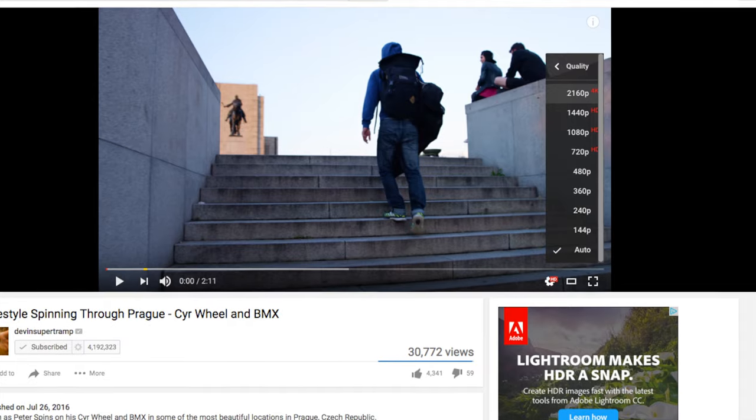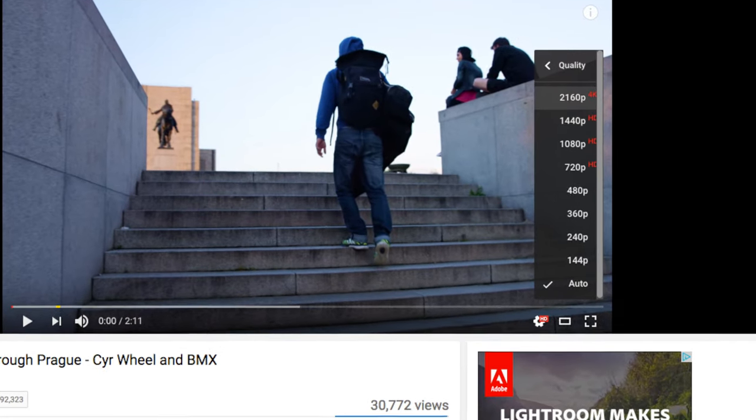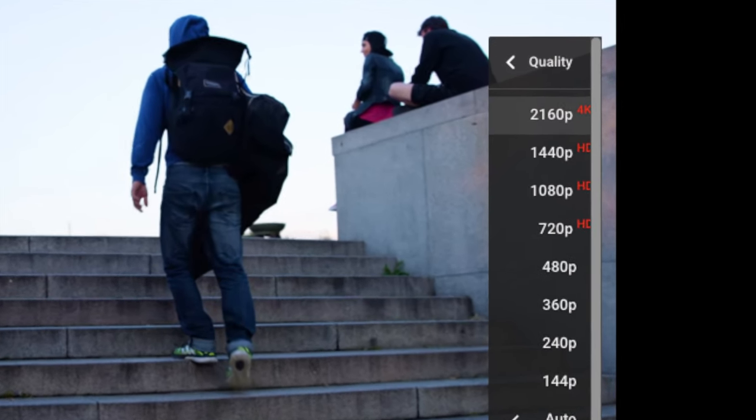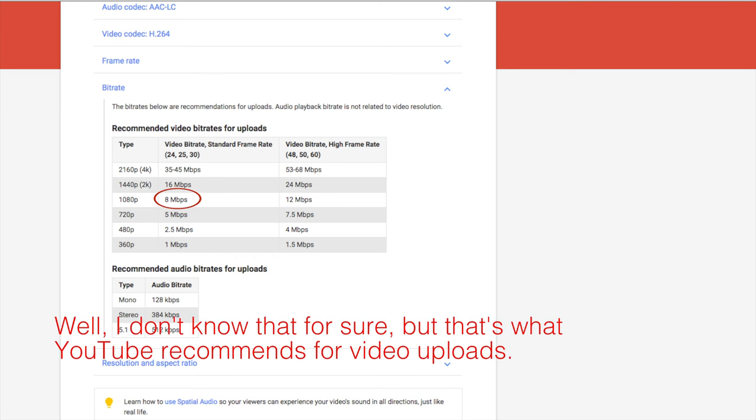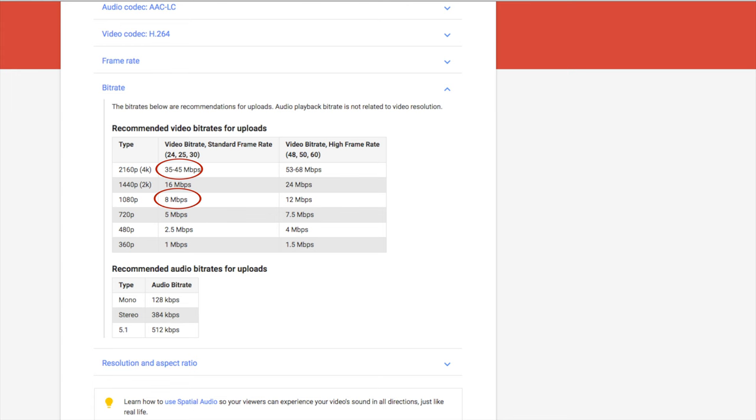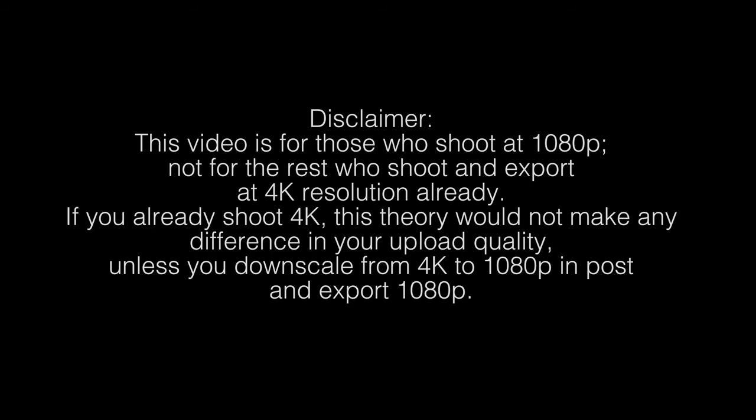YouTube has to compress your video so your computer and internet connection can handle playing it, but if you're like me you probably want to deliver your video at the highest quality possible. So I came up with this theory: when you upload a full HD or 1080p video to YouTube, YouTube compresses it down to about 8 megabits per second. But if you upload a video in 4K or Ultra HD format, YouTube only compresses it down to about 35 to 45 megabits per second. So what if you shoot a video in 1080p full HD, upscale it to 4K format, and upload to YouTube — would that give you better image quality than uploading in 1080p?